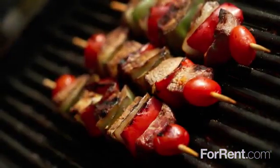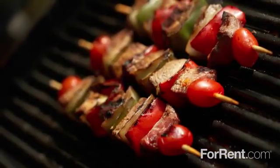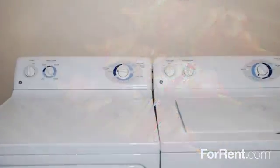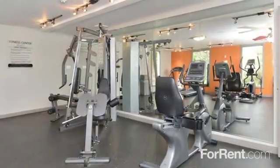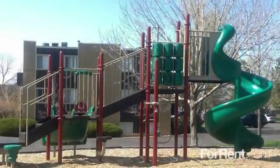You can join your family or friends in our barbecue area and cook up a tasty picnic, and get chores done easily in our laundry facilities located in each building. Work up a sweat in our fitness center while the kids release some energy out on the playground.